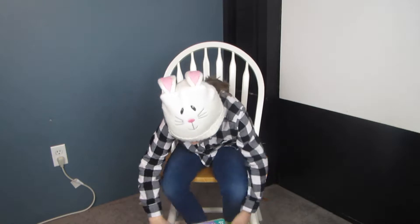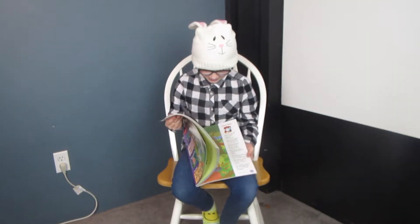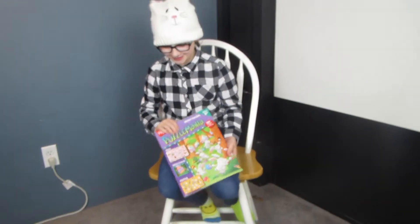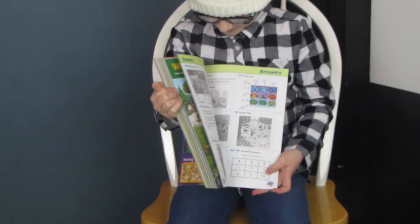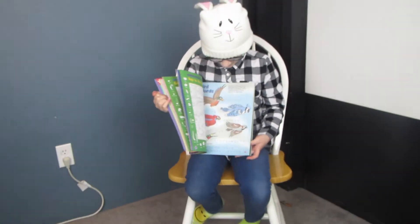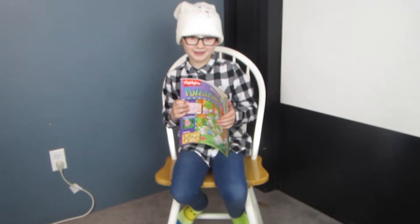So first things first, I got this puzzle book. There are answers in the back and it's really fun. It's not like the ones that you can get in the mail because this one has a lot more stuff in it.